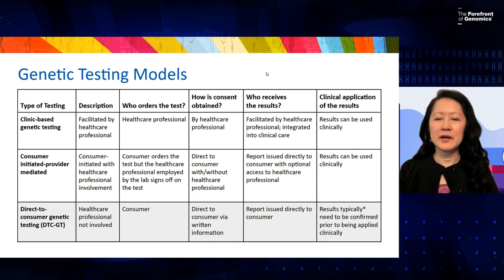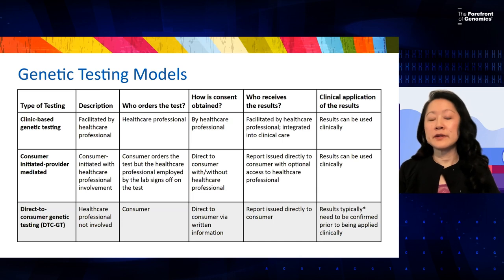Good afternoon, everyone. My name is Dr. Lynn Park. I'm the president and founder of the Society of PAs in Genetics and Genomics. We're going to talk about genetic testing models. Genetic testing can be a little confusing for people, but it's easy to break things down if you look at different factors: specifically who's ordering the test, how consent is obtained, how the results are given, and how the results can be clinically applied.